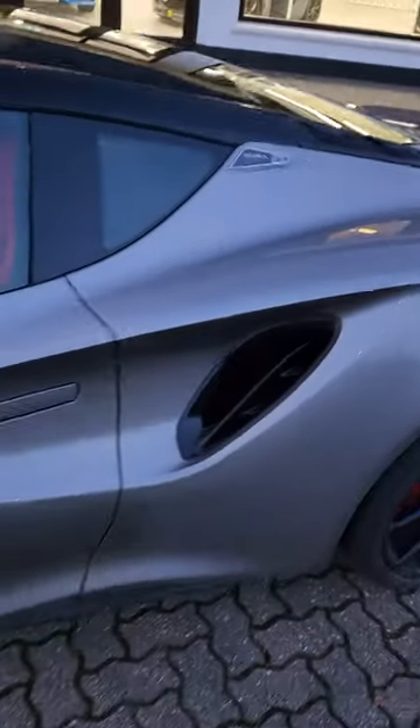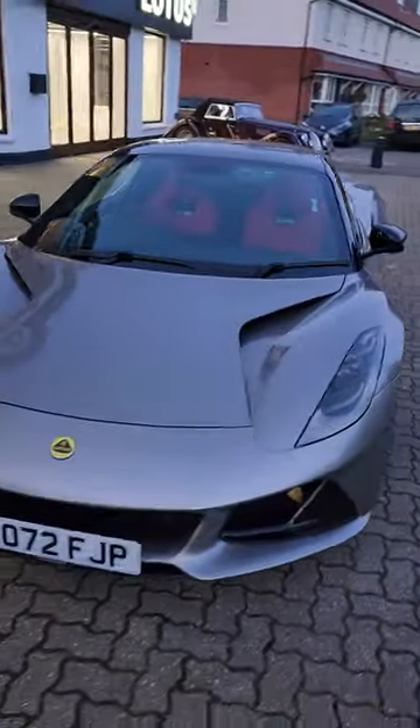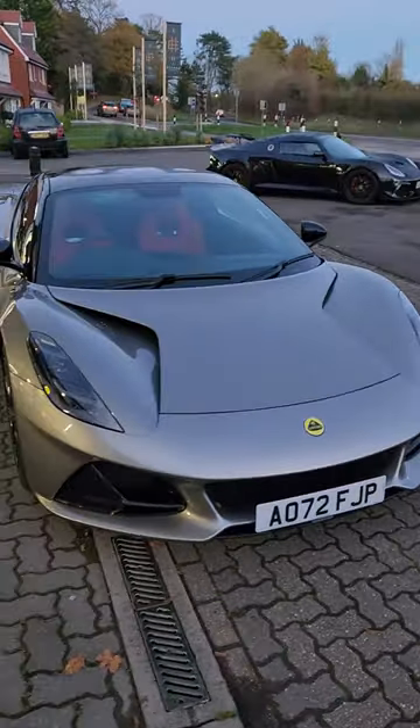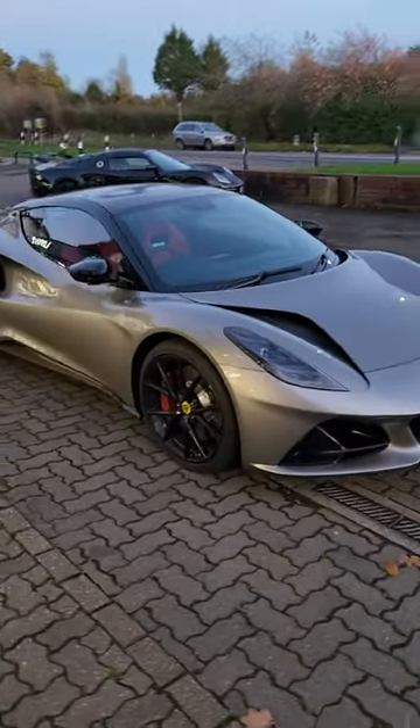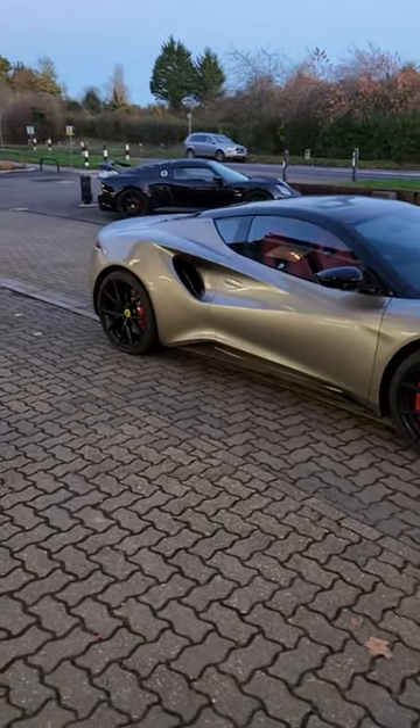Yeah! All in all though — isn't that the dog's danglies? It's still a stunning looking car. I still can't believe it's 78 or 82 on the road, whatever — it's still an amazing looking car. It still looks like a supercar for sports car money.